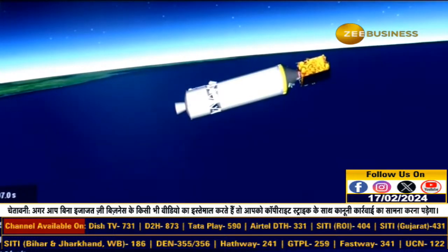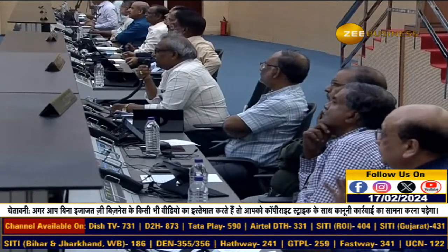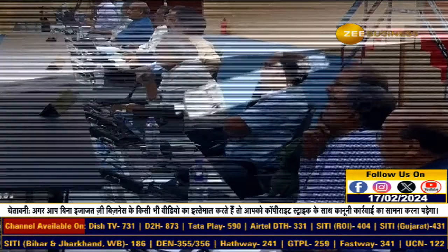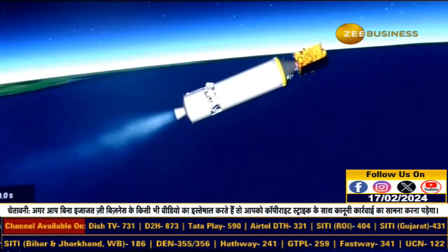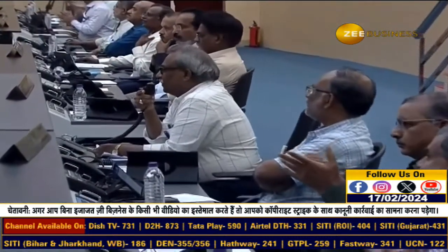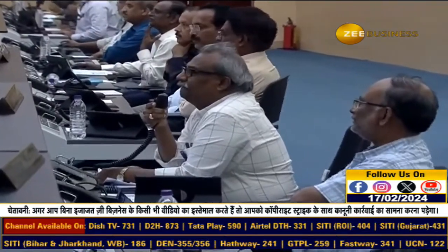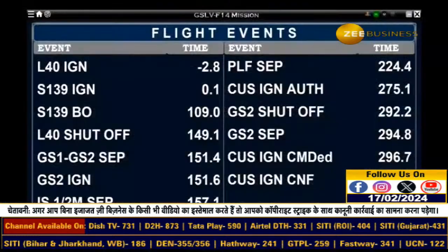Second stage thrust cutoff. The second stage has been separated from the vehicle after its burn. Third stage ignition confirmed. Now a jubilant atmosphere here in the mission control center as the confirmation of the cryo engine startup has been obtained.